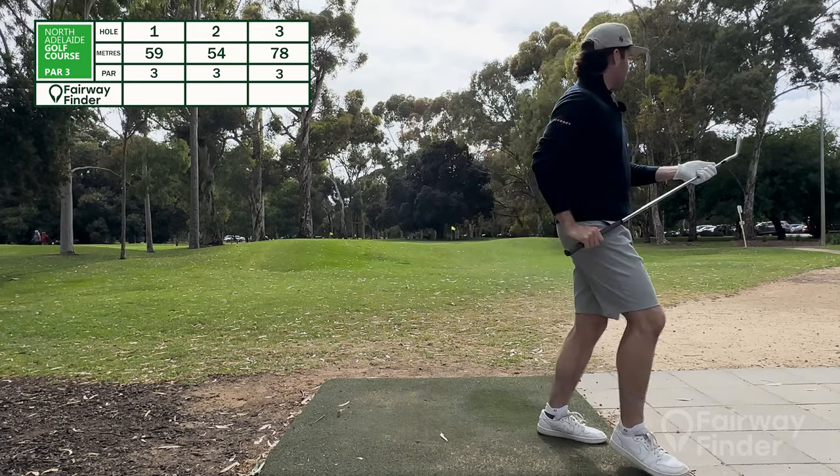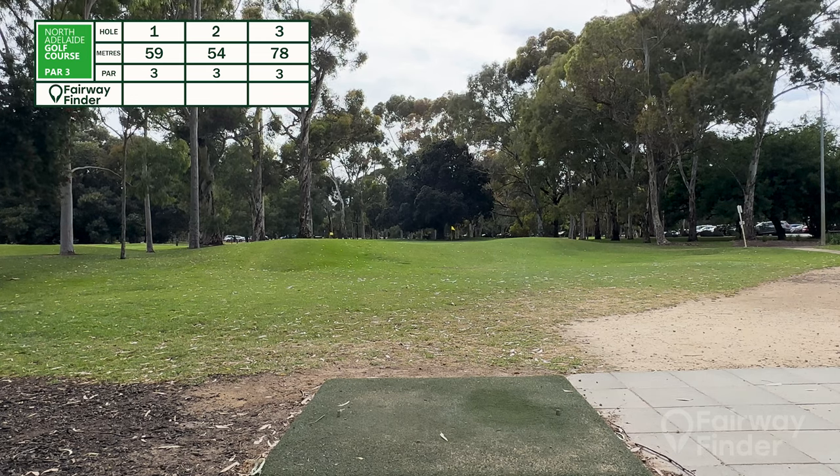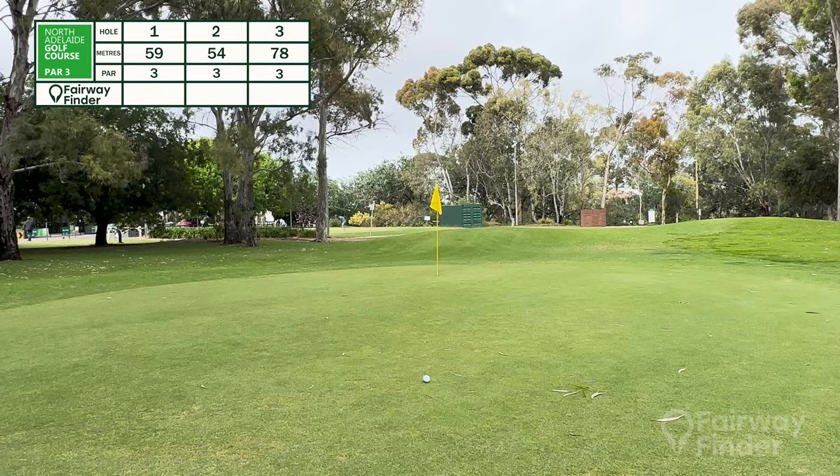Right on to the middle of the green — great first shot. I did not expect that to come off so well, but it's all right. And we're off here. We've got a little putt here for birdie, so we'll see how that goes.